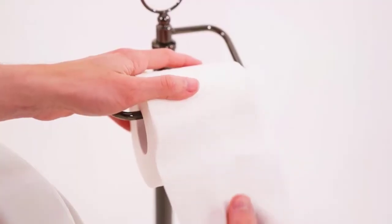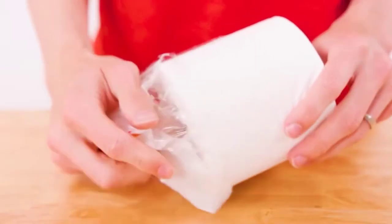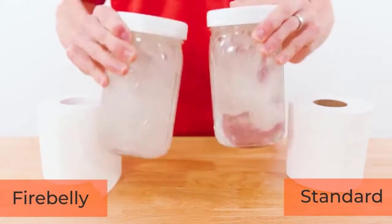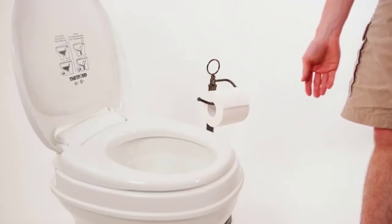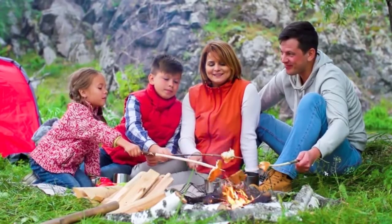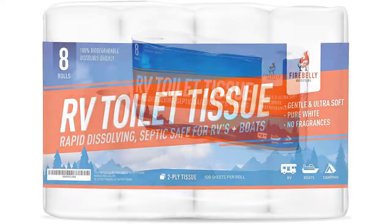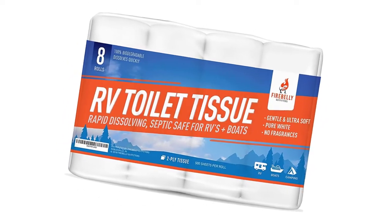This toilet paper is specifically designed to ease the flow of wastewater through RV sewer hose kits and reduce clogs in black tanks, marine holding tanks, RV holding tanks, septic systems, camper holding tanks, porta-potties, travel trailers, motorhomes, camping toilets, portable toilets, and fifth wheels. It dissolves faster and more completely than standard bathroom tissue, reducing the frequency of RV septic treatments and making your sewer clean-out process much easier. You'll see less sewer drain clogs, reduced costs for RV chemicals, increased RV septic tank capacity, and easier waste flow through your RV sewer hose.